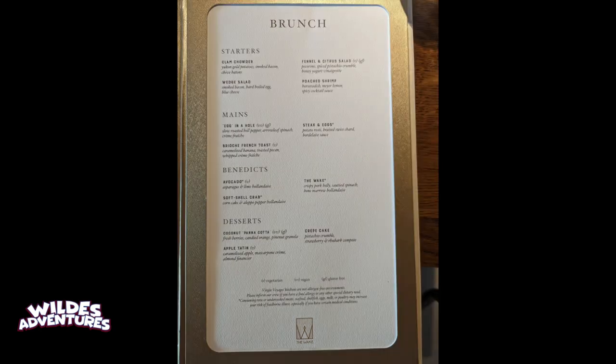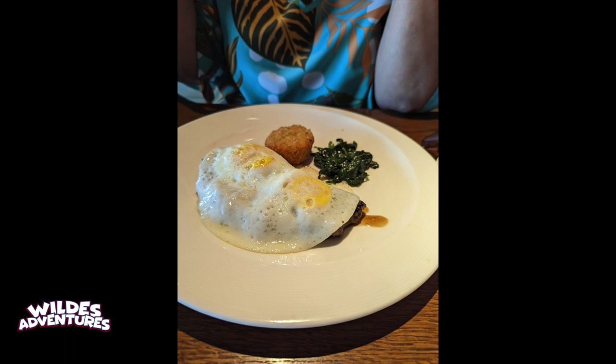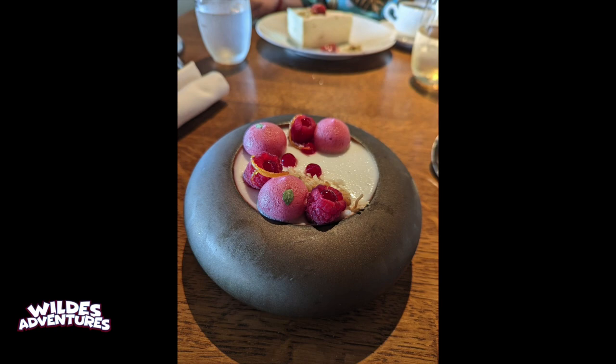For the Wake brunch menu, my wife had steak and eggs — they put the eggs right on the steak, and she said it was really good. I had soft shell crab eggs Benedict, which was delicious. They also serve a dessert at breakfast, including a coconut dessert.